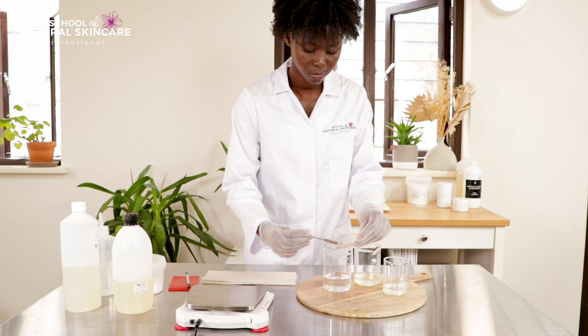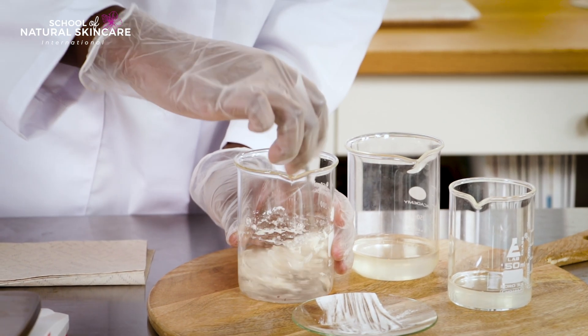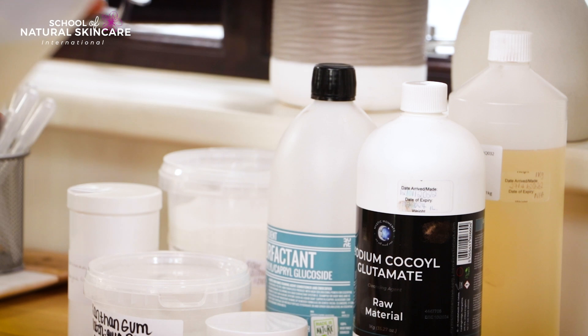Finally, understand hair care science — what the hair and scalp need to be healthy — and how to formulate with essential hair care ingredients like surfactants and cationic ingredients. Select ingredients and design products tailored to the needs of different hair types and textures. This is the key to creating products that people love.